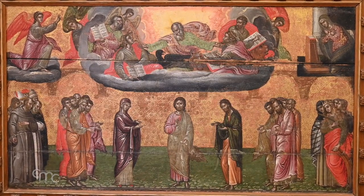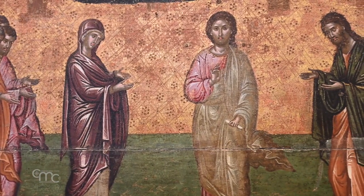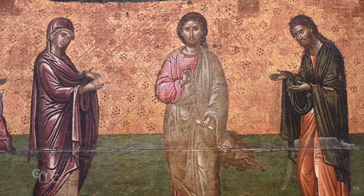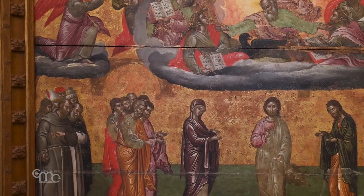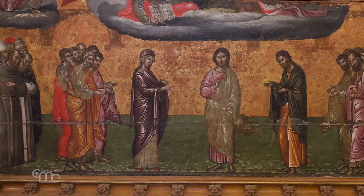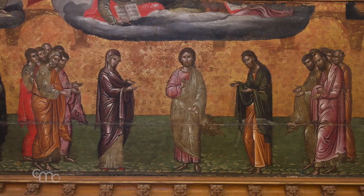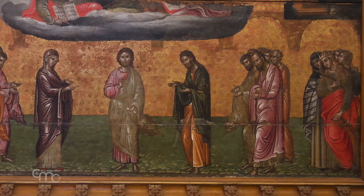So the theme of this panel is Deesis, or intercession. The task of Mary and John the Baptist is to bring the prayers of humanity before Christ, in order to obtain from him the blessings and graces that our poor humanity needs. This representation reminds us of a prayer to Our Lady which the Saint of Assisi composed as the single antiphon in his Office of the Passion.